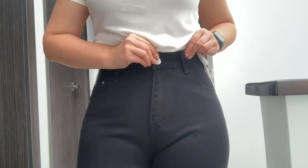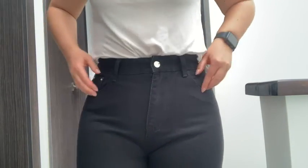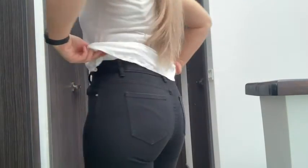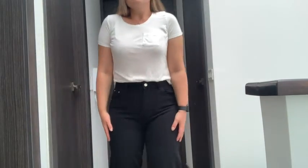These jeans are extremely high waisted, which is really nice. They cut you at the smallest part of your waist. They have really nice pockets in the front and in the back. I find that they're extremely flattering. I think they look so nice with a white t-shirt.